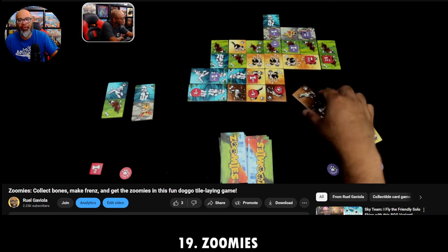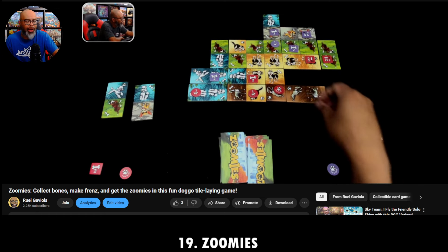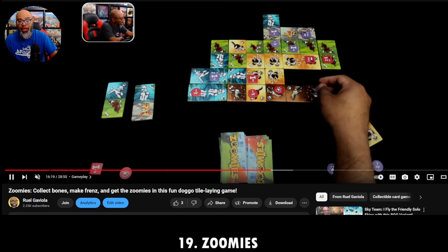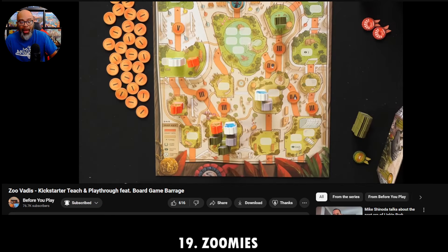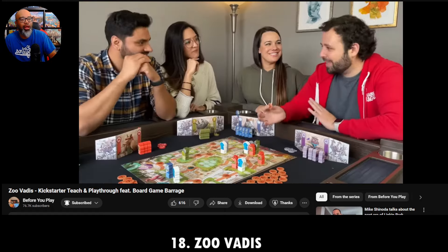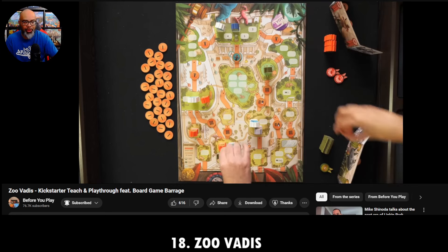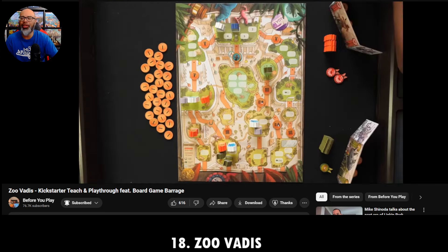Families, you will love Zoomies. Moving on to number 18 — my buddy Daryl brought his copy and gave me a chance to play with him recently. It's Zoo Vadis from Reiner Knizia, my all-time favorite designer. This is Monique and Naveen over on Before We Played hanging out with Kellen from Board Game Barrage. It's a bidding slash race game.